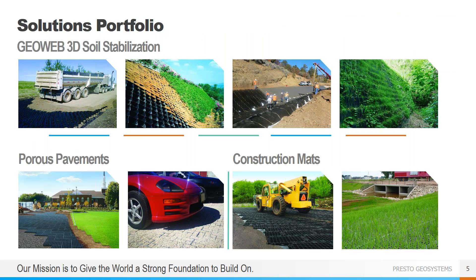We basically operate in three product areas: soil stabilization using our GeoWeb Geocells, which can be used for load support, slope and channel protection, as well as constructing green retaining walls; porous pavements, of which we have both vegetated and aggregate solutions; and lightweight reusable construction mats. Today we will cover some of our GeoWeb solutions as well as our aggregate porous pavement product and a few of our construction mats.